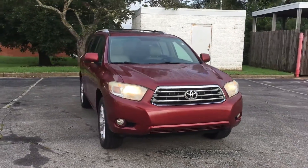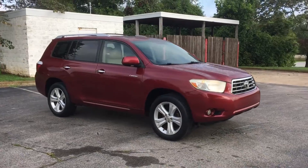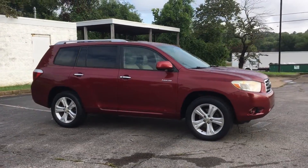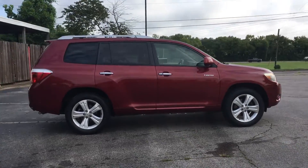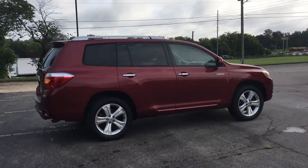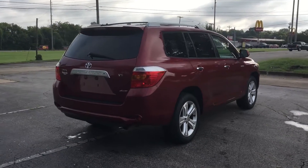2008 Toyota Highlander. This SUV offers space as well as power and performance, designed with its driver and passengers in mind, with features like four wheel drive, parking aid sensor, third row seating, heated side view mirrors, and leather seats.